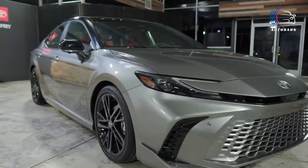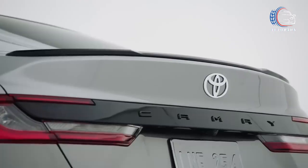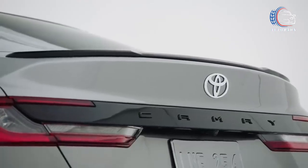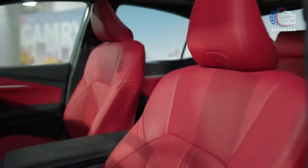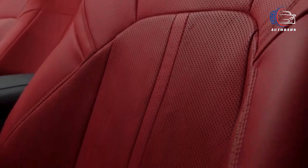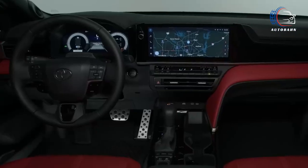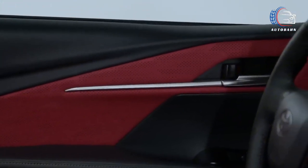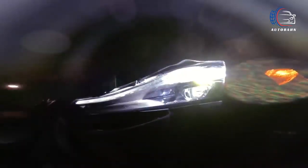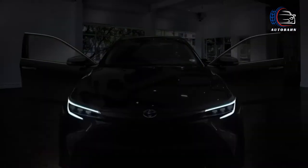Among the quartet of models set to debut from Toyota, the XLE trim stands out as the sweet spot that's bound to captivate a wide array of buyers. Elevating the driving experience, this mid-range option boasts enticing additions like an expansive 12.3-inch infotainment display, cutting-edge digital gauge displays, heated front seats, luxurious leather upholstery, ambient interior lighting, and a host of other desirable features. It's a curated package of delights that aims to exceed your expectations.